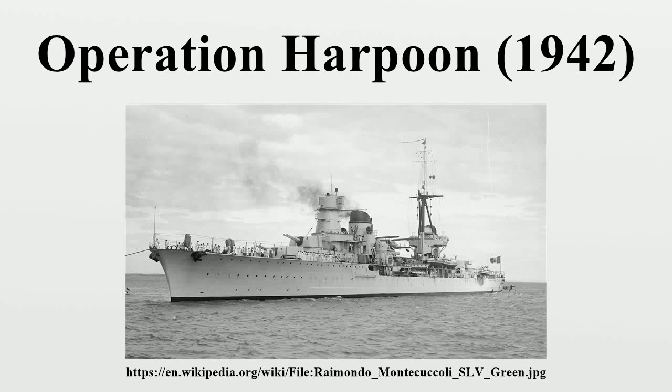Operation Harpoon was one of two simultaneous Allied convoys sent to supply Malta in the Axis-dominated Mediterranean Sea in mid-June 1942. During the Second World War, one convoy, Operation Vigorous, left Alexandria. The other, Operation Harpoon, travelled in the opposite direction from Gibraltar. Both convoys met with fierce Axis opposition and only two of Harpoon's six merchant ships completed the journey, at the cost of several Allied warships.